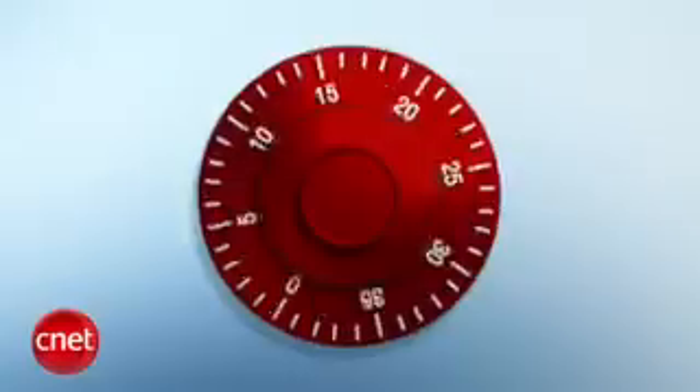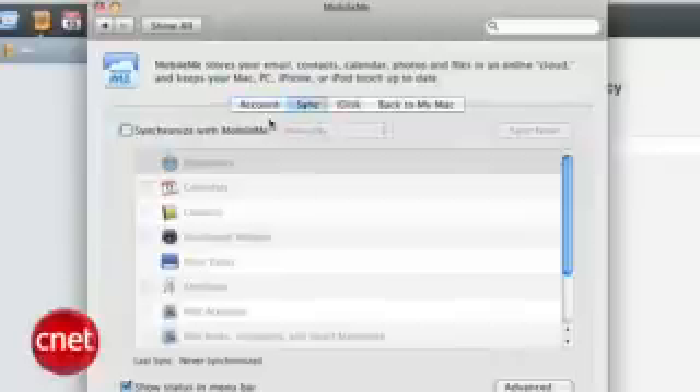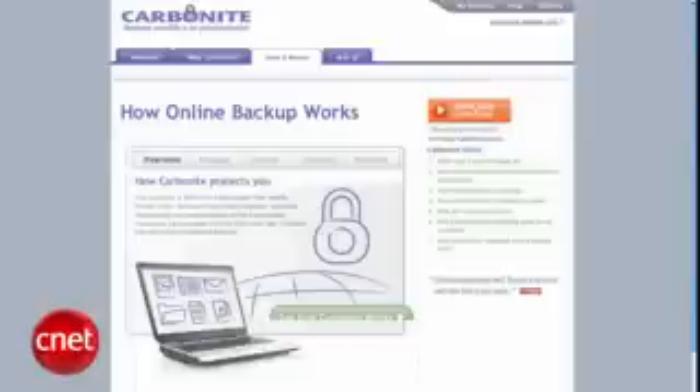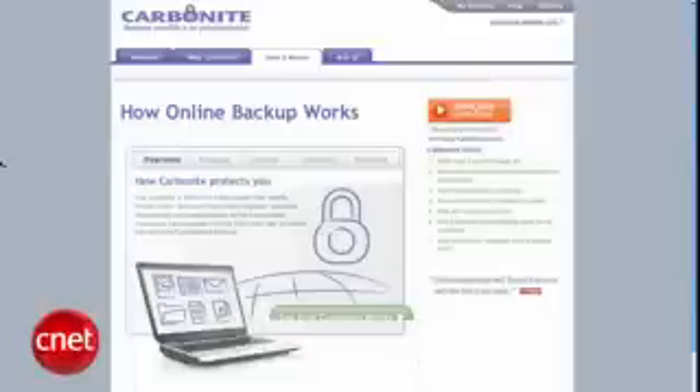The easiest option, if you have the internet capacity to handle it, is online backup. Apple offers MobileMe for its users — it can sync contacts, settings, etc. — but it maxes out at 60 gigabytes and it's kind of expensive. Carbonite is a favorite: for 50 bucks a year, it backs up whatever you want, working away quietly in the background.